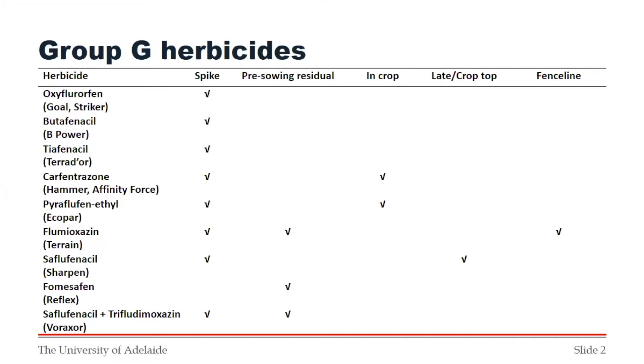Coming for us is fomesafen, which will be Reflex. The initial use pattern we'll see for that is as a pre-sowing residual, and we may see more uses added if they actually fit. And then we've got Viraxil, which was registered this year — it's got a use pattern as a spike and as a pre-sowing residual. So there's a lot of complexity about how we might choose to use these herbicides, and getting it right means picking the right herbicide for the right situation.